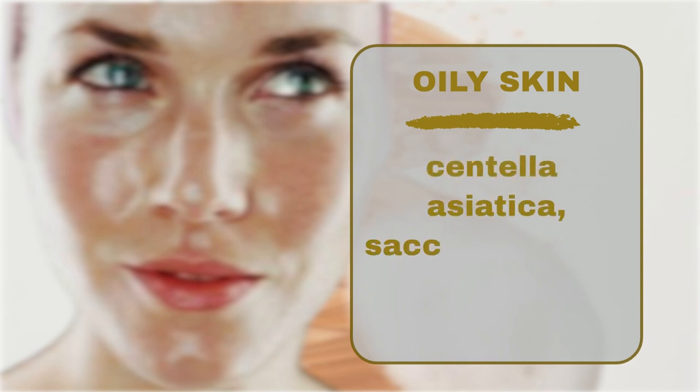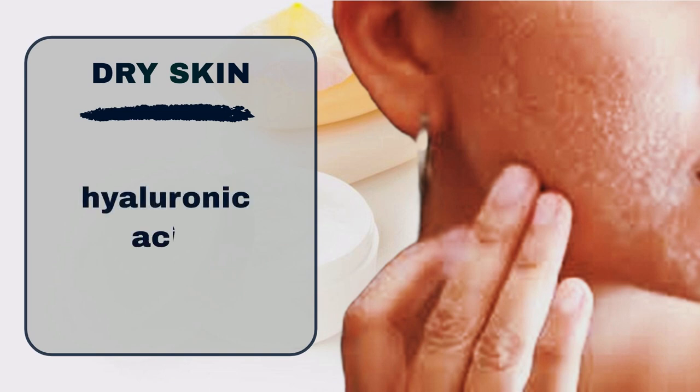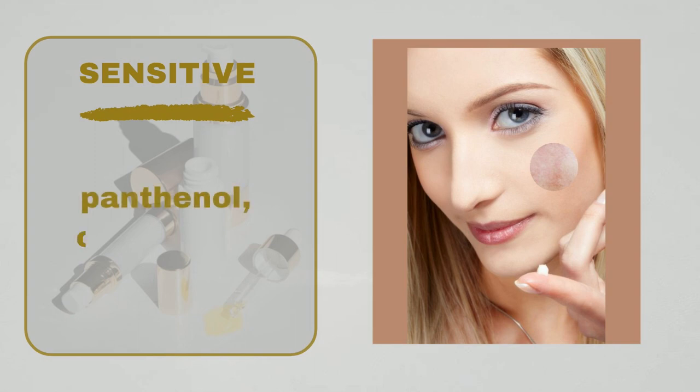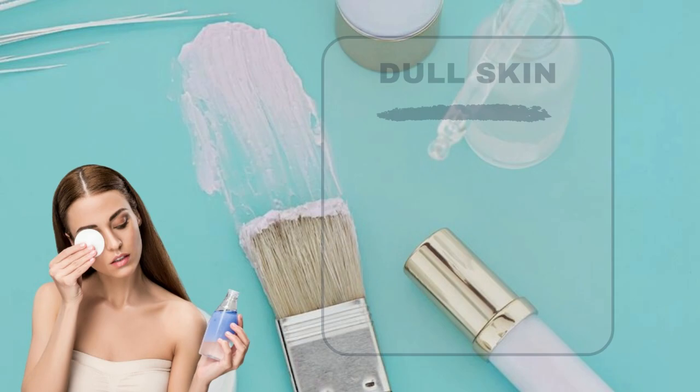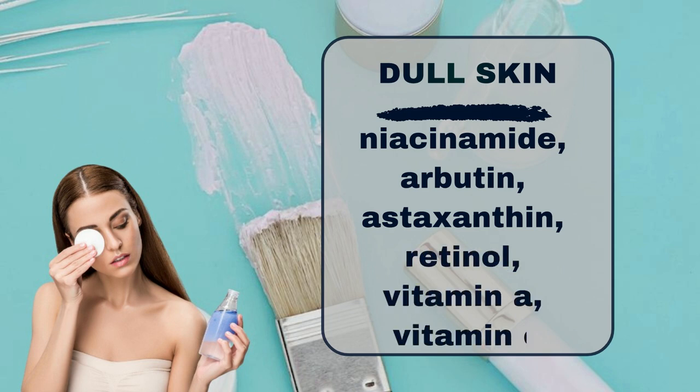If you have oily or acne-prone skin, look for products containing centella asiatica, saccharomyces cerevisiae, and amaranth. For dry or normal skin, opt for products with hyaluronic acid and glycerin. If you have sensitive skin, panthenol, ceramides, and squalane are your go-to ingredients. And for those dealing with dull skin, seek products with niacinamide, arbutin, astaxanthin, retinol, vitamin A, and vitamin C.